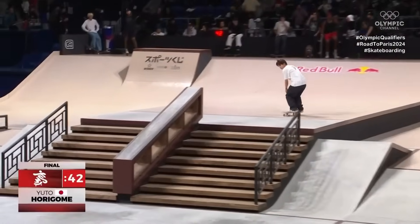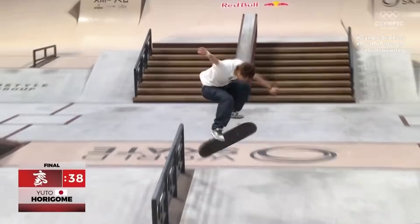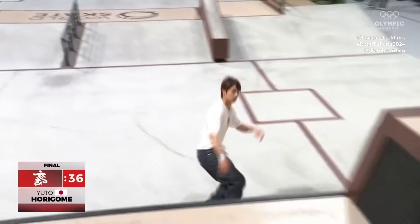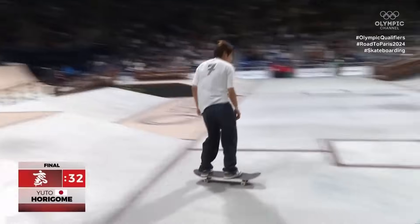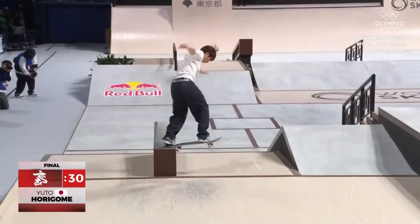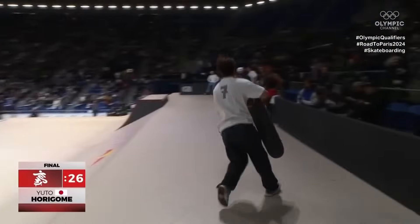Yuto has got his own trick bag that he's inventing. He's going for a switch 270 crooked grind — didn't quite lock into the grind, but it's not a fall, keeps it moving. 360 flip. Nice back at switch grind. Backside tail slide. These are a walk in the park for Yuto.